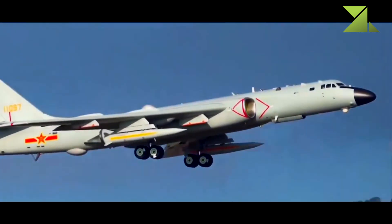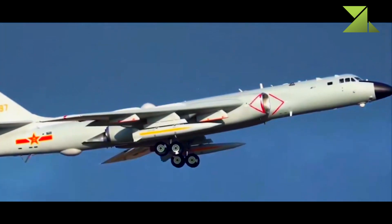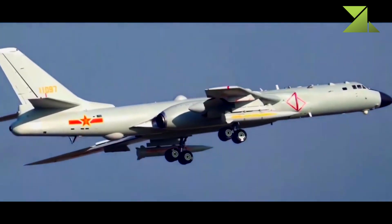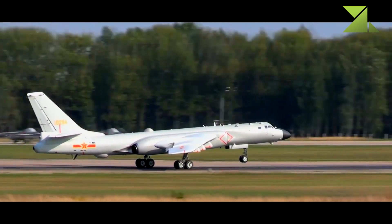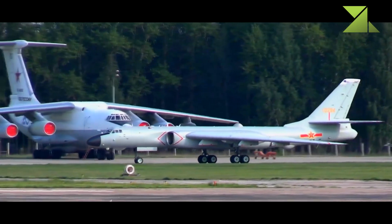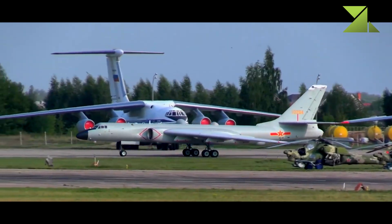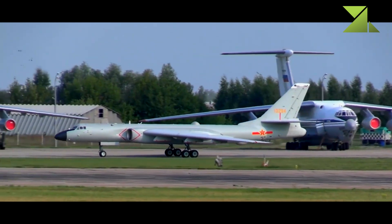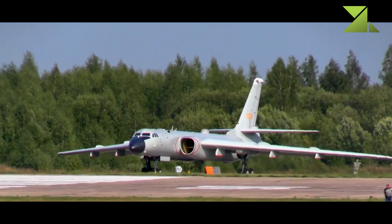This bomber carries air-launched cruise missiles under its wings, with six hardpoints for missiles. It can carry CJ-10A cruise missiles with conventional or nuclear warheads. The CJ-10 is the first long-range land attack missile developed in China, specially designed to counter the U.S. Navy's carrier battle groups. The air-launched CJ-10A has a range of 2,000 to 2,200 kilometers. It can also carry YL-12 anti-ship missiles with a range of around 400 kilometers.